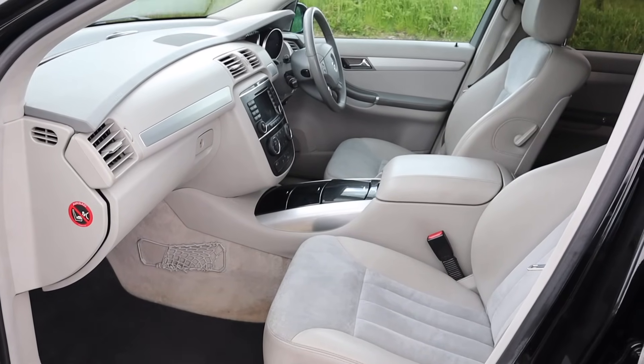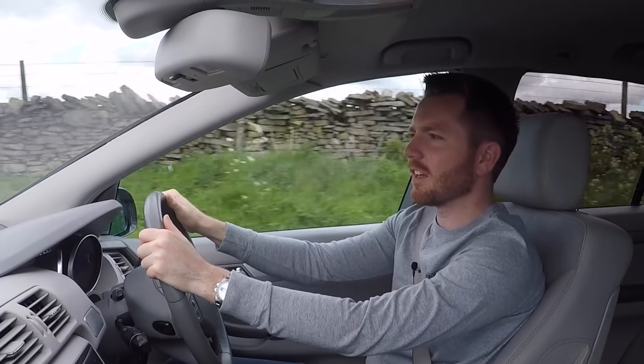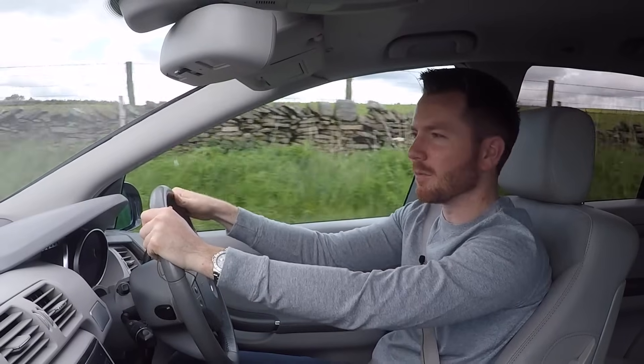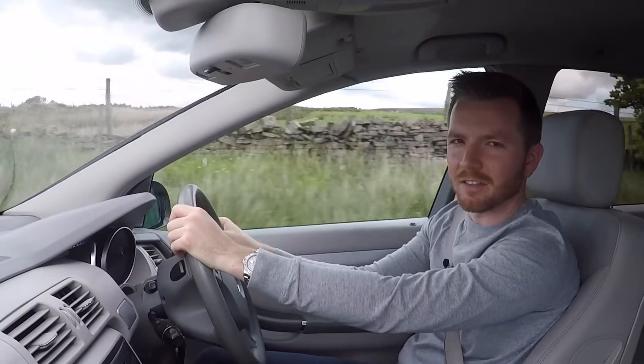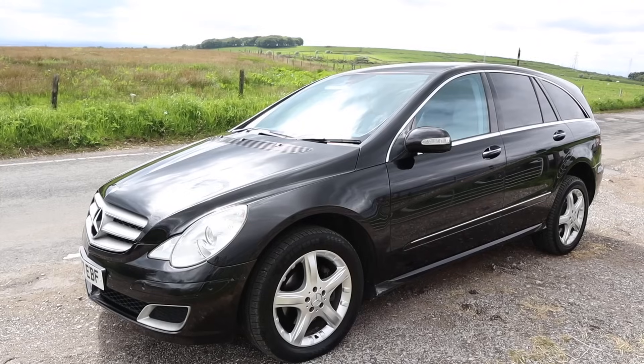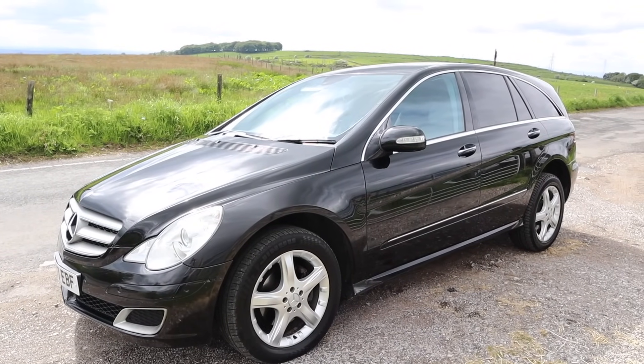Reliability-wise, as was quite common with Mercedes in this era, they do suffer with the odd electrical glitch. Right now, for example, it's telling me I've got a brake light bulb out — and I don't. I've also never had a Merc from this era where the parking sensors work; they always seem to fail. Mechanically they were quite strong, so it's nothing that'll leave you stranded.